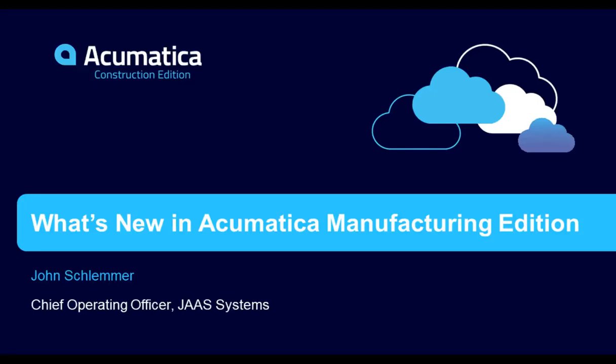Good morning and good afternoon wherever you are. Thank you for joining the Acumatica webcast on what's new in Acumatica Manufacturing Edition. My name is Ray Rebello. I'm the Director of Product Marketing, and I love to talk about enhancements to our product — and that's what we're going to be doing today. We're excited about all these wonderful enhancements.